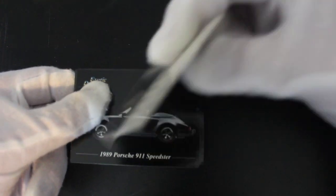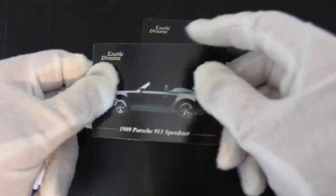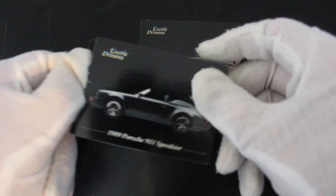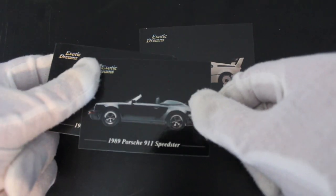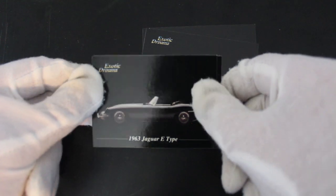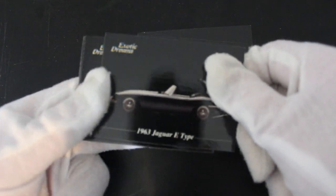For all you car enthusiasts out there, this is for you isn't it really? We've got a 1989 Porsche 911 Speedster. Yeah, good, good. Bit of background information on the back — year 1989, engine size 3.2 litre. If you like cars you're gonna love this set. We've got a Jaguar E-Type 1963.